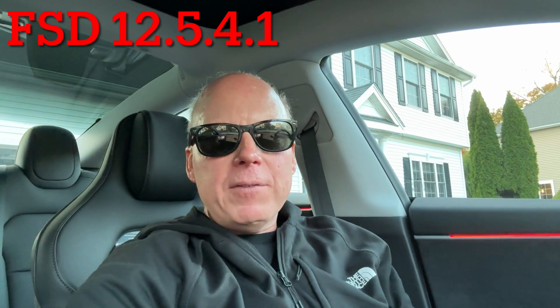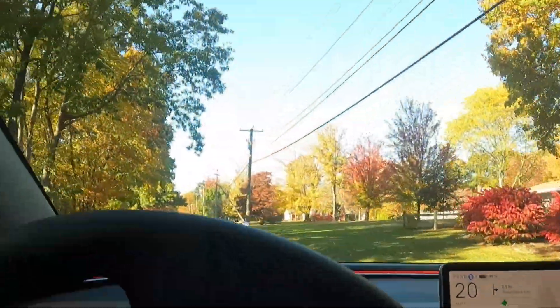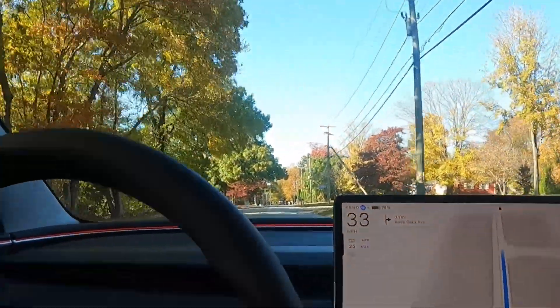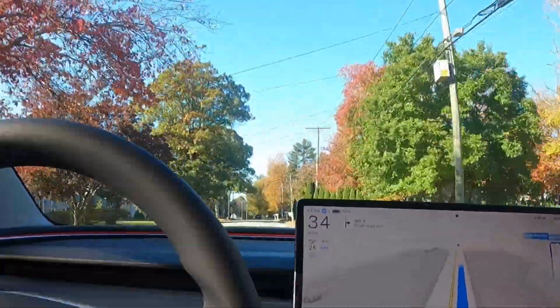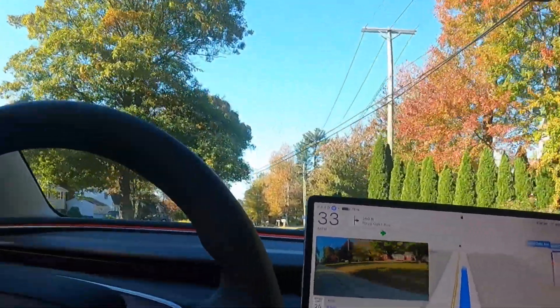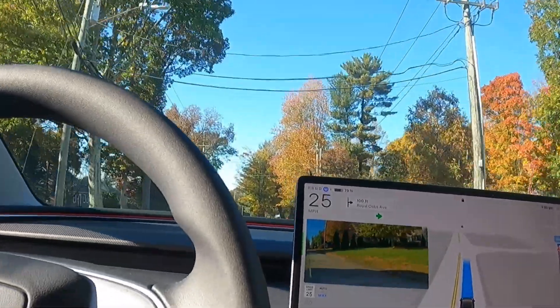This update includes FSD Supervised 12.5.4.1, and for the first time it includes vision-based attention monitoring with sunglasses. I took a few quick drives with FSD 12.5.4.1 and it did not require me to touch the steering wheel while wearing sunglasses, so it seems they fixed the nag with sunglasses.